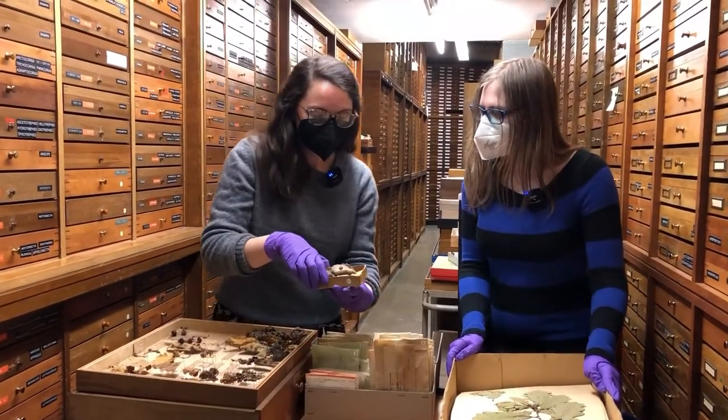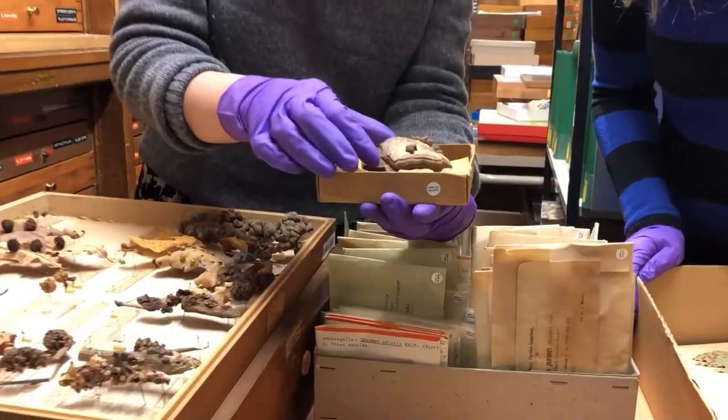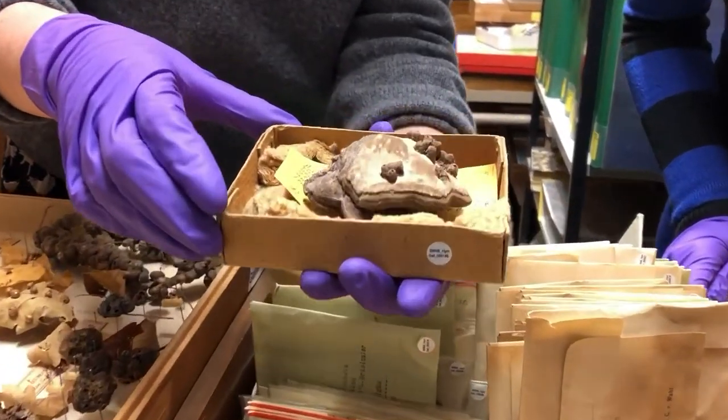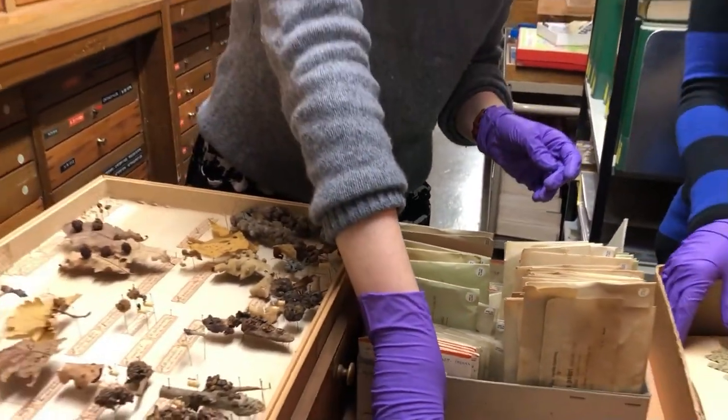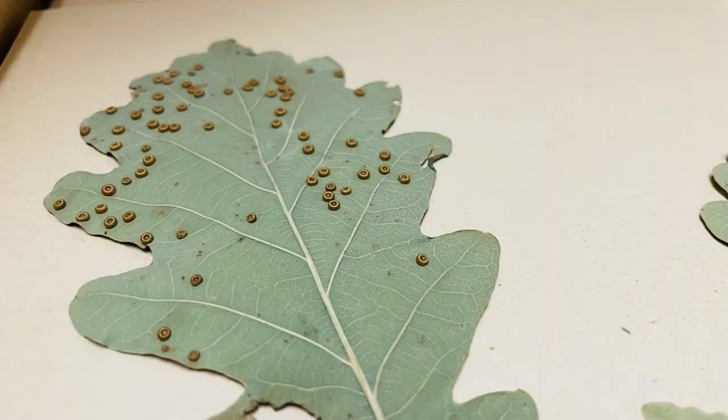So this one is really cool. This is a gall on a mushroom — a shell fungus that grows on a tree. My favorite galls are the ones on oaks, because they're super easy to spot in nature, and like everybody already saw them but never realized what they really are.